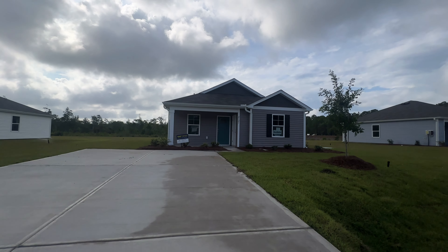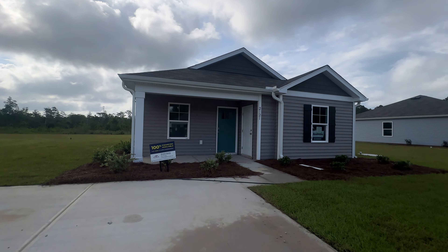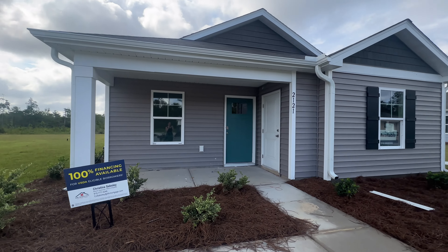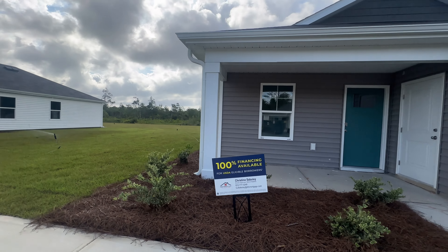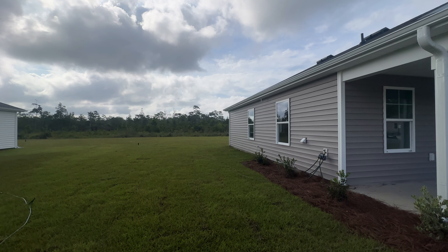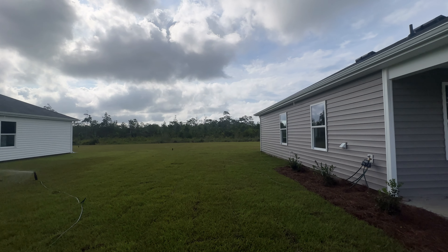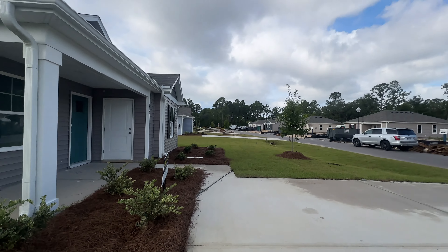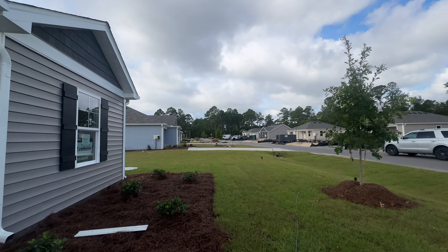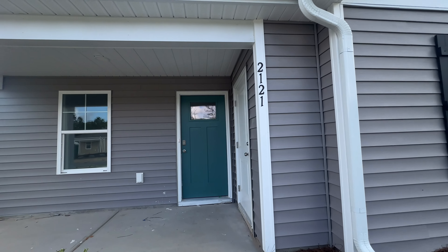Here we are at 2121 Grand Palm Trail, listed at $229,000. It's still under construction, but I wanted to give you a peek at the interior colors and the lot. The lot is a little bit smaller than the one we were just at, but it's fully sodded and you still have privacy back there. This is going to be a little bit lower maintenance, and if having a big yard isn't the most important thing to you, this may be a better fit anyway.